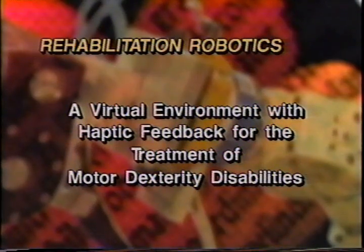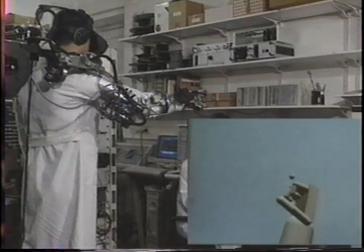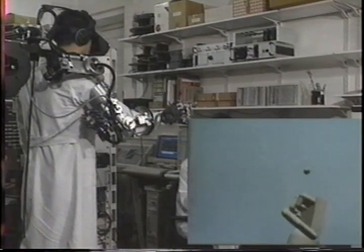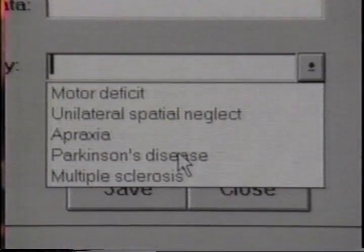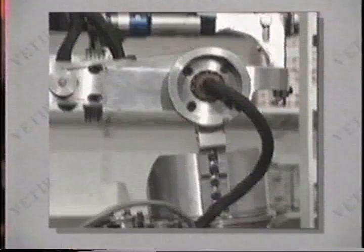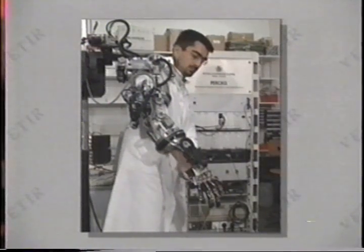A virtual environment with haptic feedback for the treatment of motor dexterity disabilities, Italy. In this video we present an immersive virtual environment system including visual, auditory and haptic feedbacks which has been designed to help recover the motor dexterity of the arm and hand of patients affected by disorders of motor coordination. A sensorized glove has been assembled with a right arm exoskeleton featuring five actuated and sensorized degrees of freedom matched to user arm kinematics to obtain an interface capable of force feedback on the user hand.